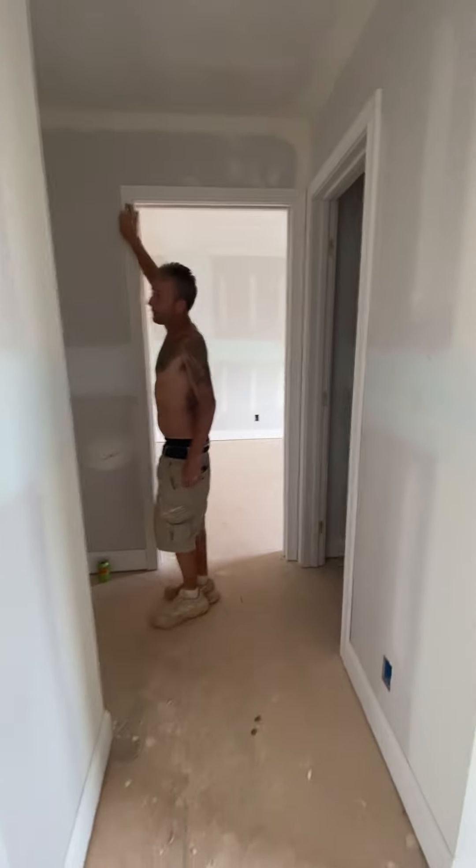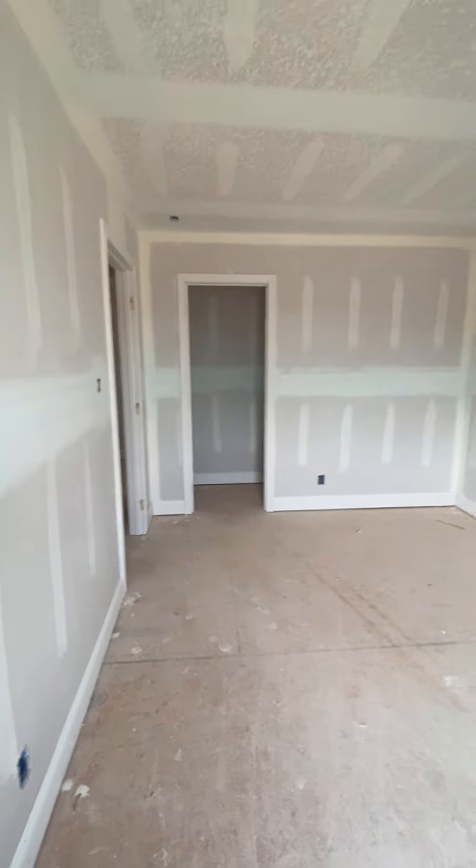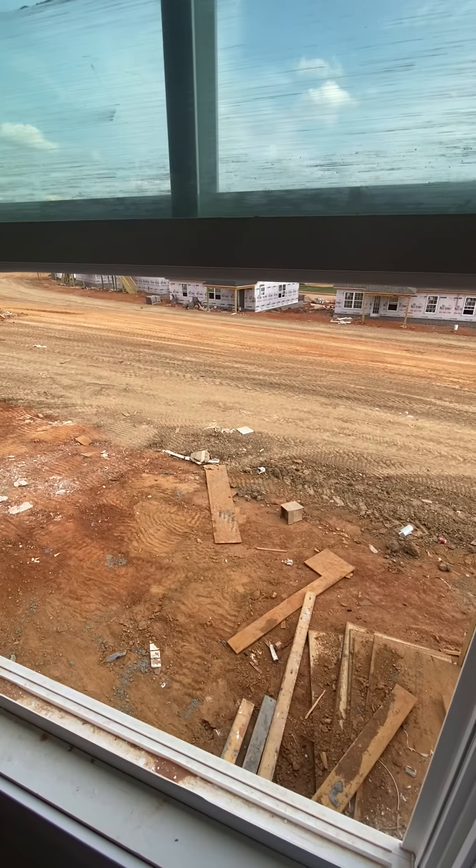Moving on to secondary bed and bath. Guest bed number one — honestly, really good size. You could comfortably fit a queen-size mattress in here, a couple of nightstands, a dresser. It looks into the backyard.